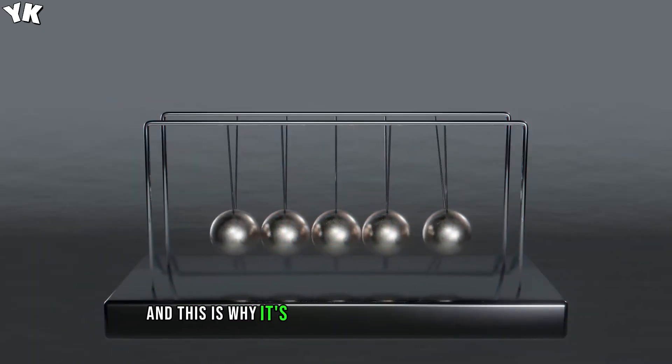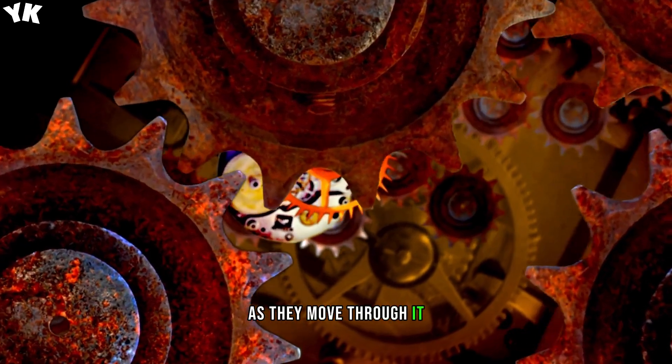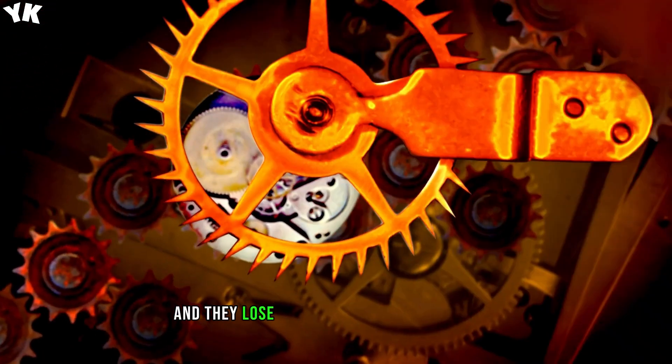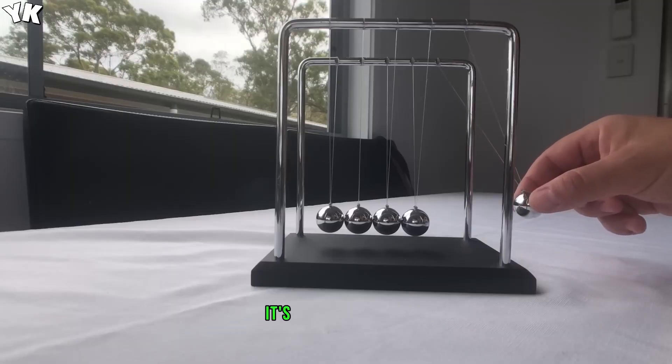And this is why Newton's cradle is not a perpetual motion machine, because the steel balls lose energy to many things: to the air as friction as they move through it, they also create sound energy when they collide with each other, and they lose energy to heat upon collision — although in this example, it's very minuscule.